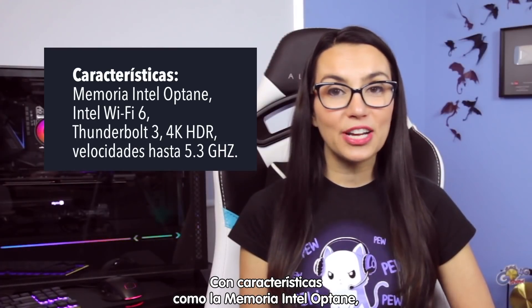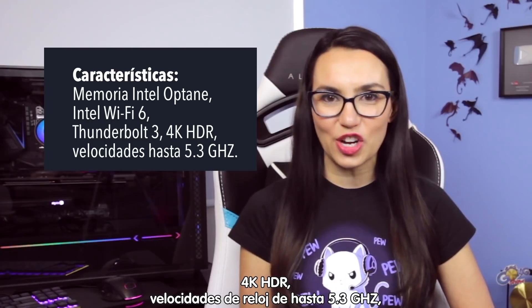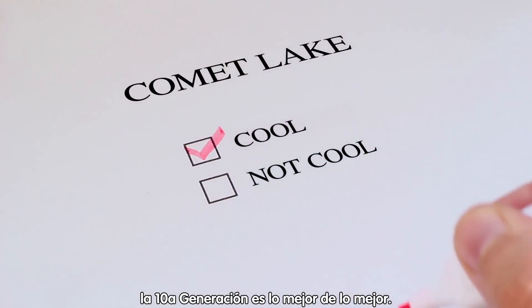With features like Intel Optane memory, Intel Wi-Fi 6, Thunderbolt 3 technology, 4K HDR, and clock speeds up to 5.3 gigahertz and the cool codename Comet Lake, this 10th gen is the crème de la crème.